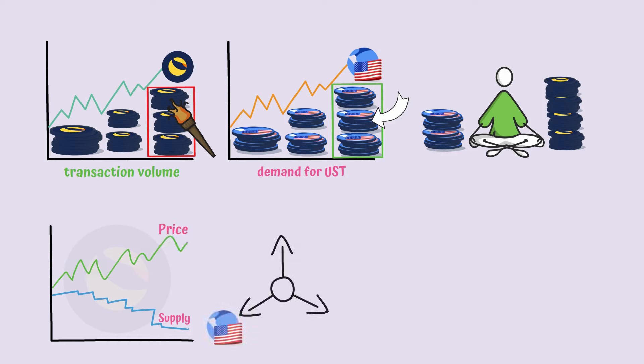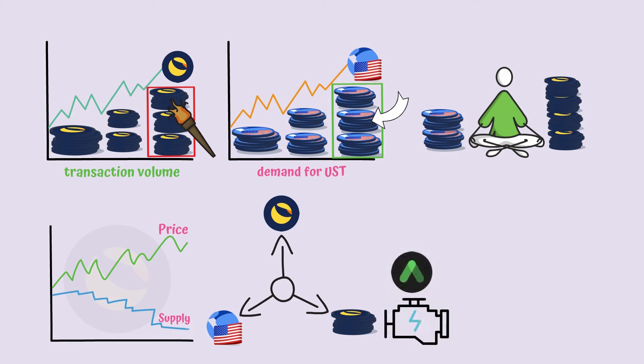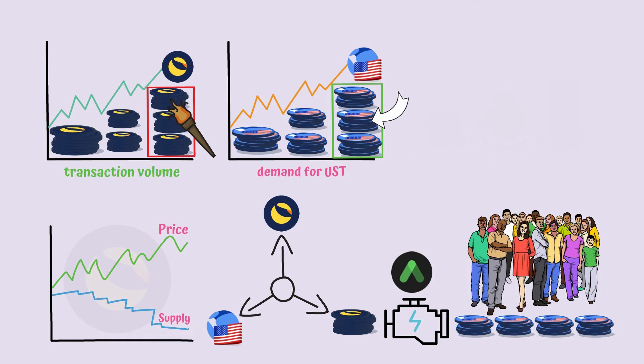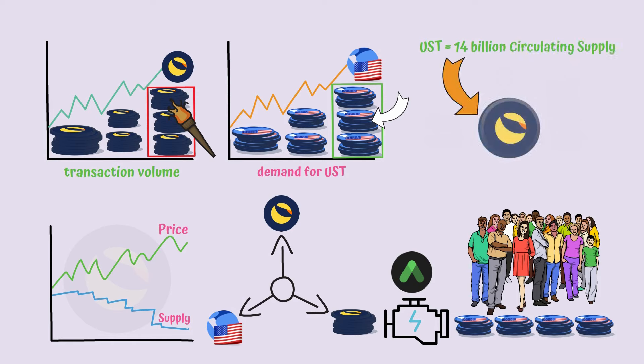Because the connection between UST, Luna, and Terra is very important, Anchor Protocol was thought of as an engine that would generate constant demand for the stablecoin. This way the entire ecosystem wins, since it draws in more and more users and the Luna token becomes more attractive. If we check the total of UST coins in circulation, which is over 14 billion, we can see that this is an extremely important factor when it comes to why the price of Luna grew so much in the past couple of months.